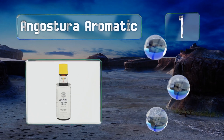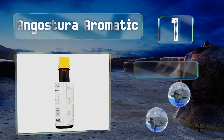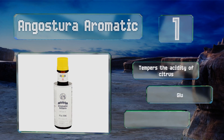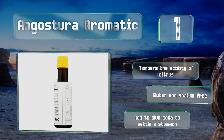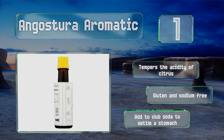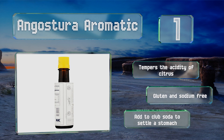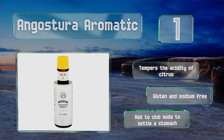Coming in at number one on our list, an essential staple of any well-stocked bar, Angostura Aromatic is most likely what many classic cocktail recipes are referring to when they call for bitters. This is the same secret formula developed in 1824 to improve the digestive well-being of Venezuelan soldiers. It tempers the acidity of citrus and is gluten and sodium free. You can add it to club soda to settle a stomach.